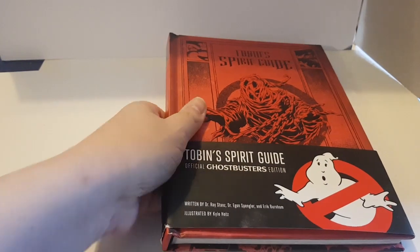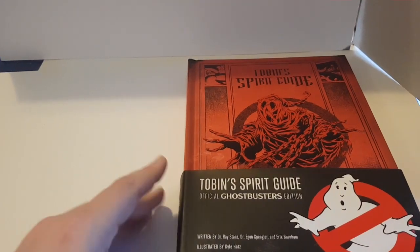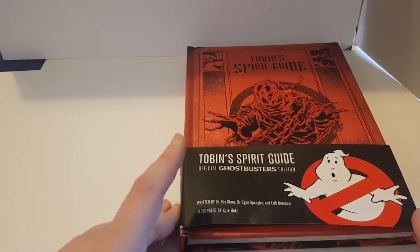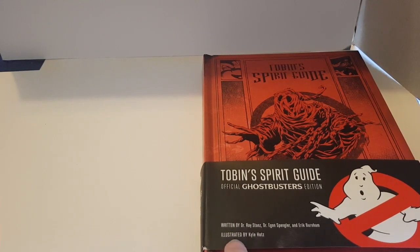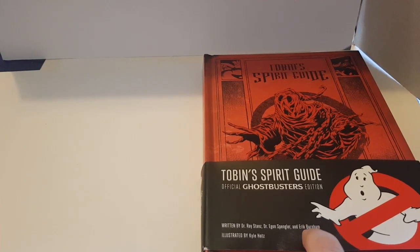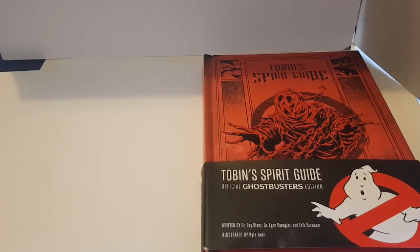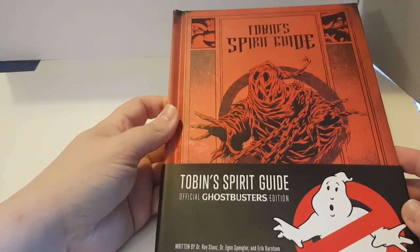Welcome back to the video. We're still in the temporary recording area with a different view today because we're going to be looking at the Tobin's Spirit Guide book. This is an awesome book if you're a Ghostbusters fan or if you've got a kid who's into Ghostbusters. You may remember Ghostbusters referenced Tobin's Spirit Guide a few times in the movie when looking up information about certain ghosts or hauntings. They've now made this into an actual book, written as if by the Ghostbusters themselves, and illustrated by Kylie Hotz — the female Ghostbuster from Extreme Ghostbusters who also appeared in the comics.